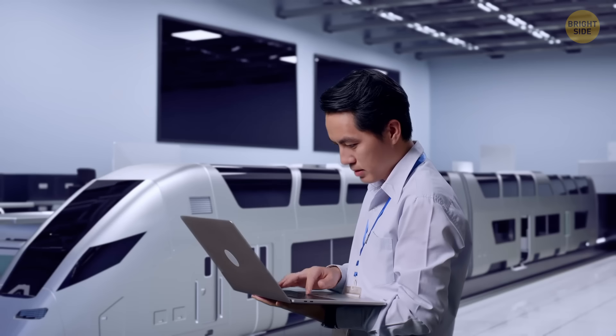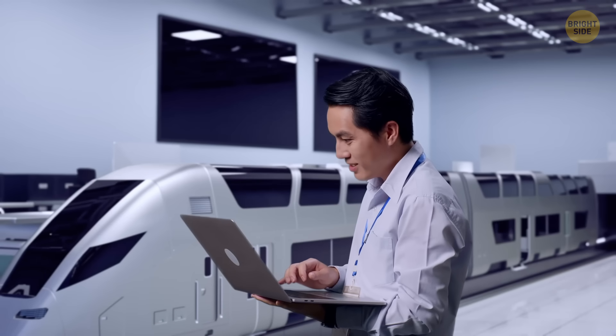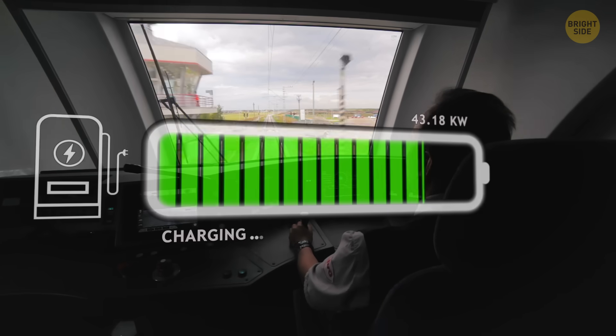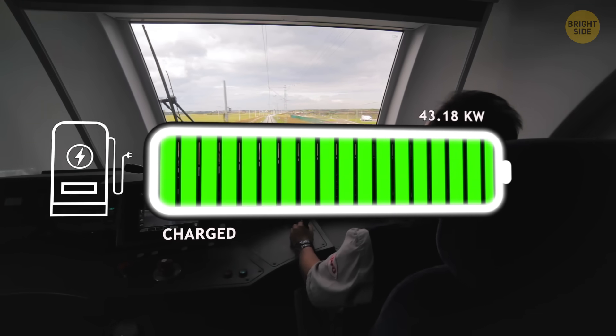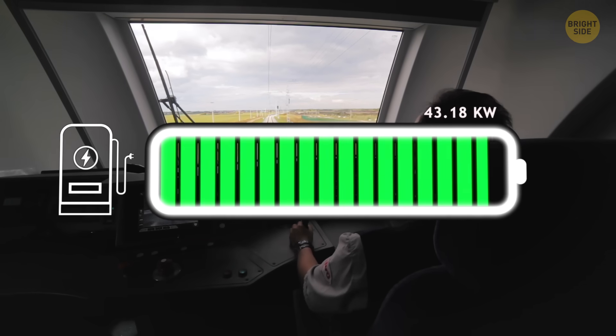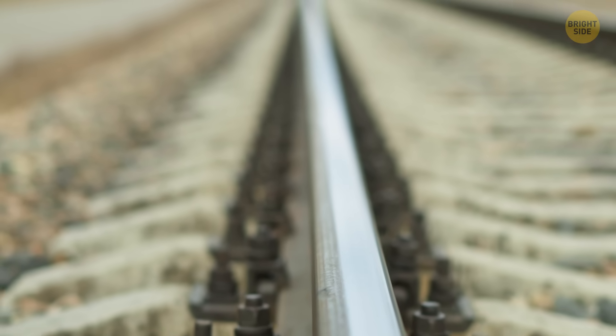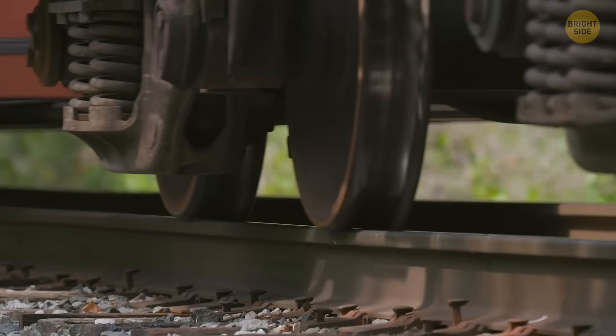Engineers had to make sure this system doesn't quit during a power failure — that would be bad. So if the main power cuts out, the train's batteries step in to keep the magnets working. Another cool thing: when these brakes grab the track, they also clean it. They literally scrub the rails, which helps the regular brakes grip better afterward.